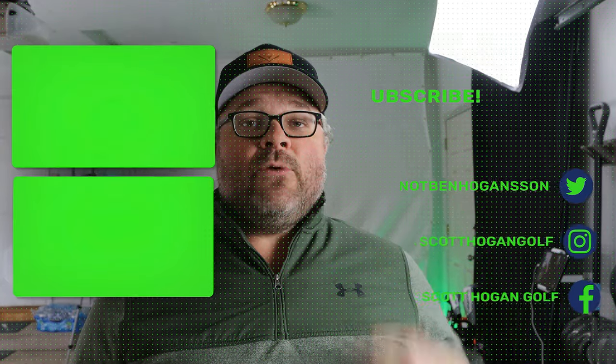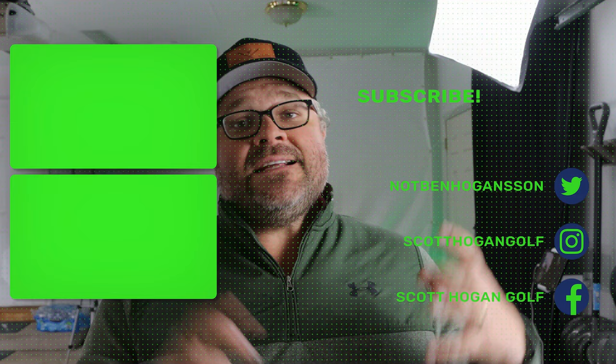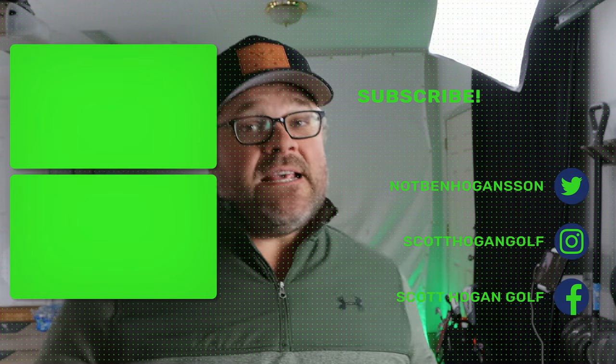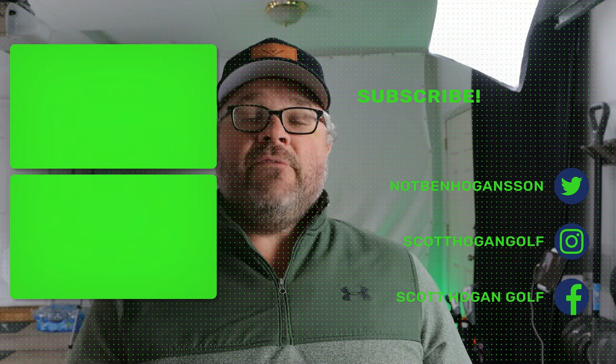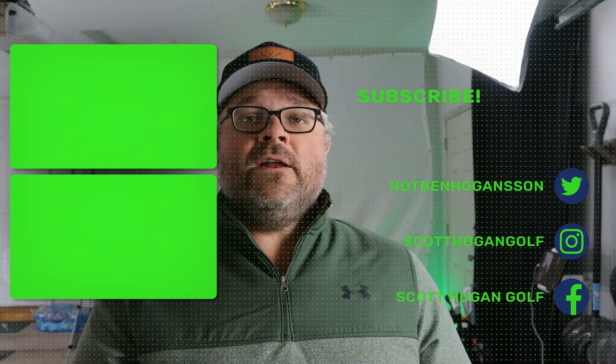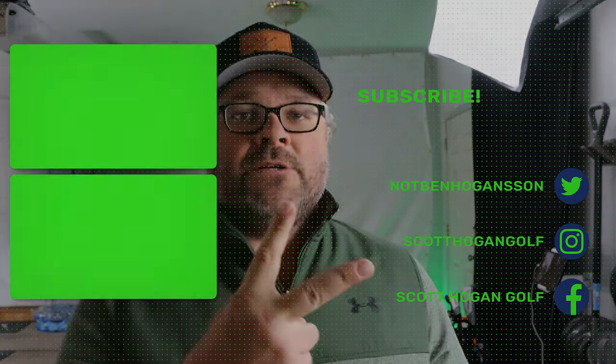Hopefully you enjoyed this — leave us a comment down below. We're working out of a different situation here but I actually really like it. We've got putting, X-Putt, 4D Motion, on-course content with Arccos — let us know what you want to learn about and we'll cover it. Make sure you're subscribed so you don't miss out. We'll see you in the next video — thanks for watching everybody!